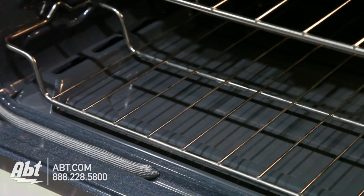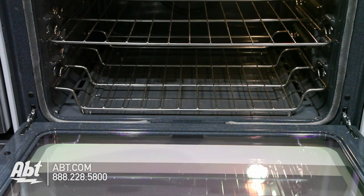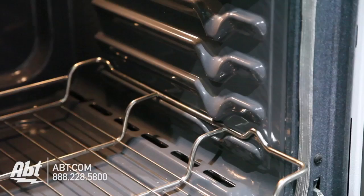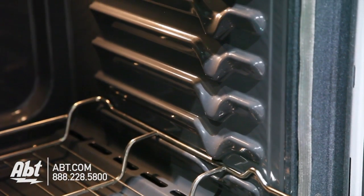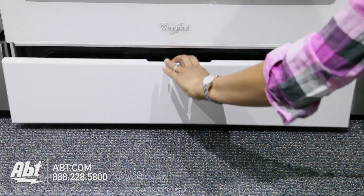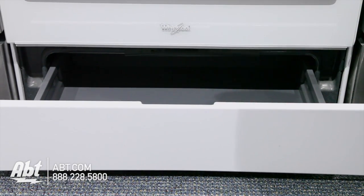The interior is gray porcelain with three oven racks — one is extra deep and one is a split rack. There are also seven ladder rack positions, an oven light, and a convection fan. The lower oven provides extra storage for flat pans and cookie sheets.